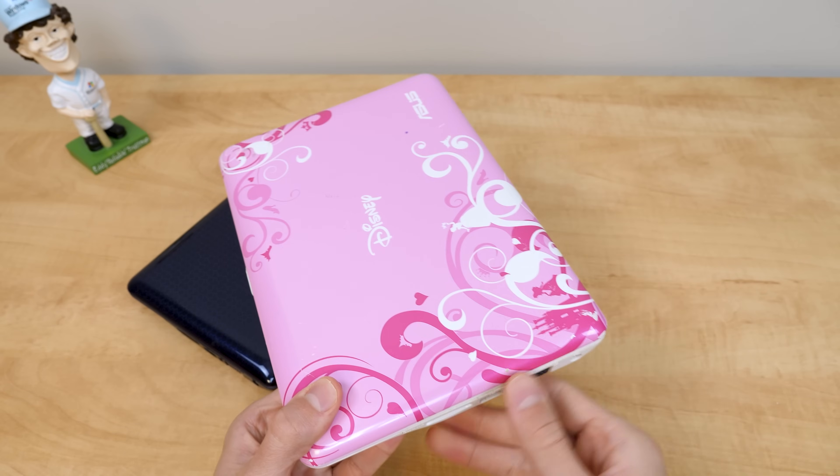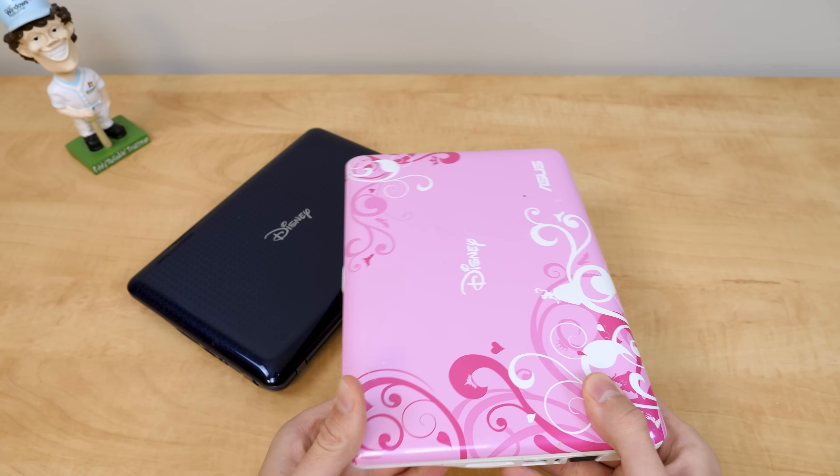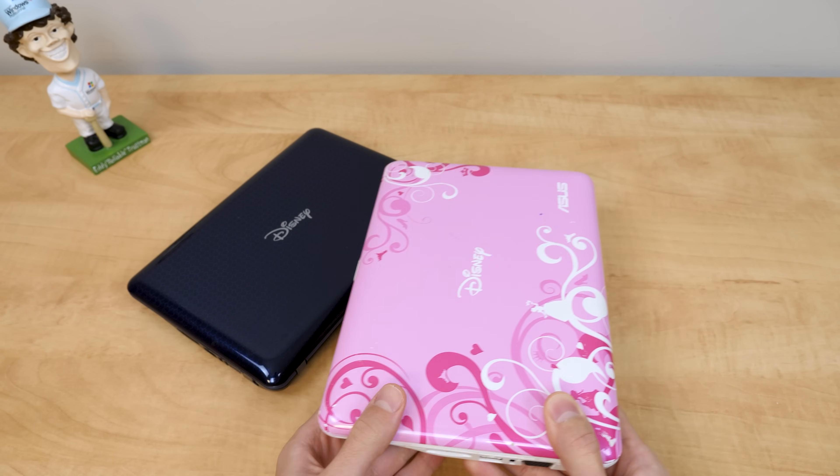Yes, these things ran Windows XP, pretty typical for netbooks, but interesting because the Disney Dream PC from five years prior also ran Windows XP.